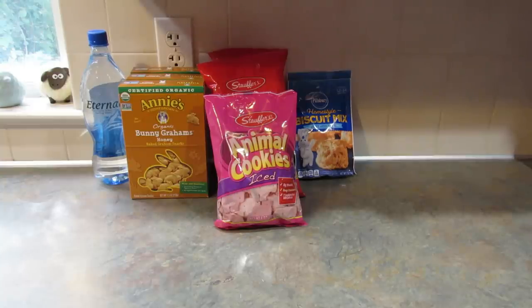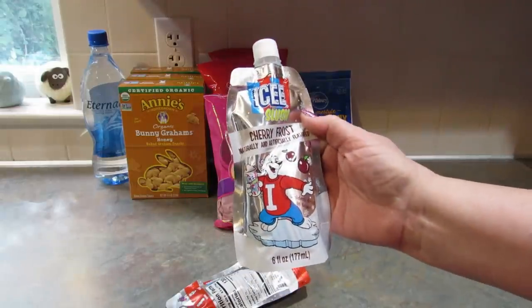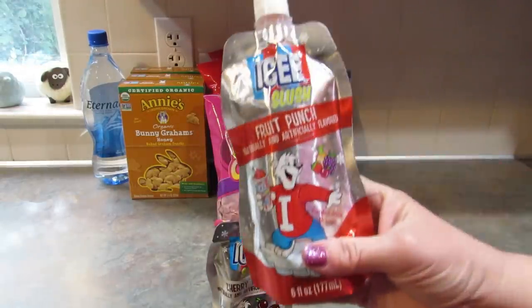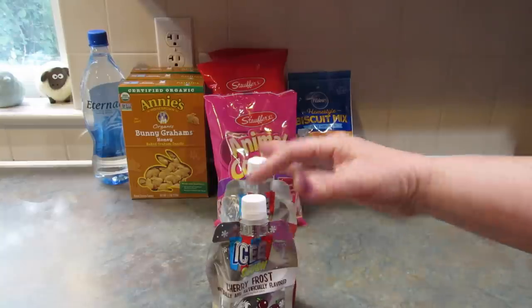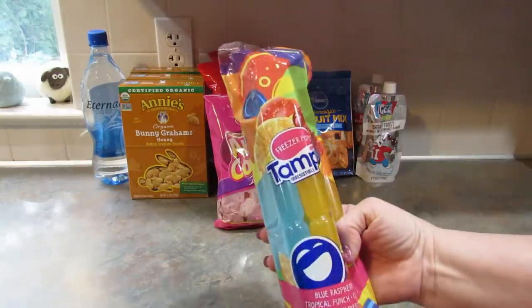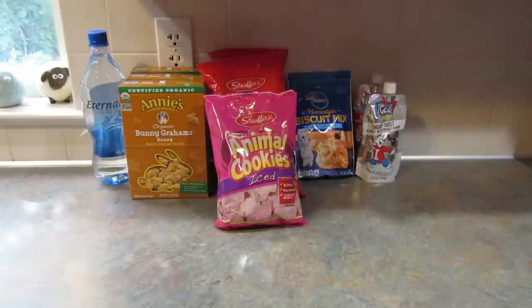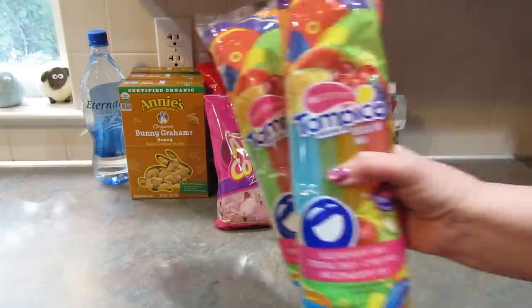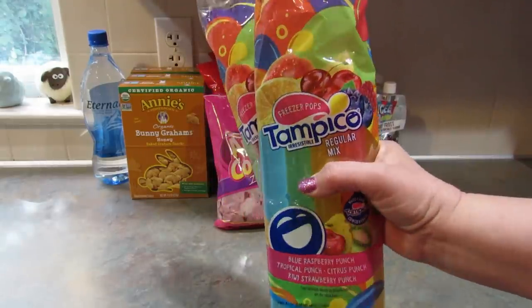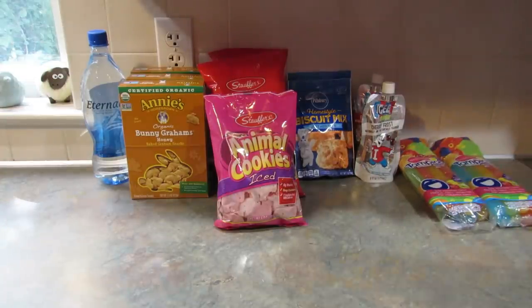For my son, I got these two icy slushes — a cherry frost and a fruit punch. He likes these sorts of things so I picked them up for him. I also got two more of the Tampico freezer pops. He ate the last ones, so I assumed he liked them, and I got two more of those to throw in the freezer.